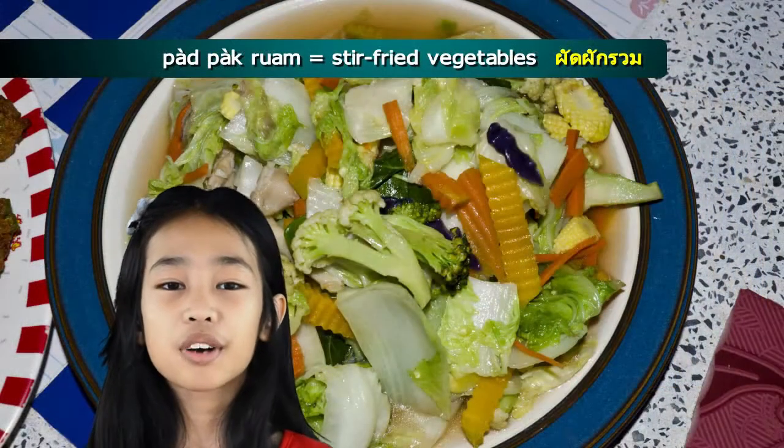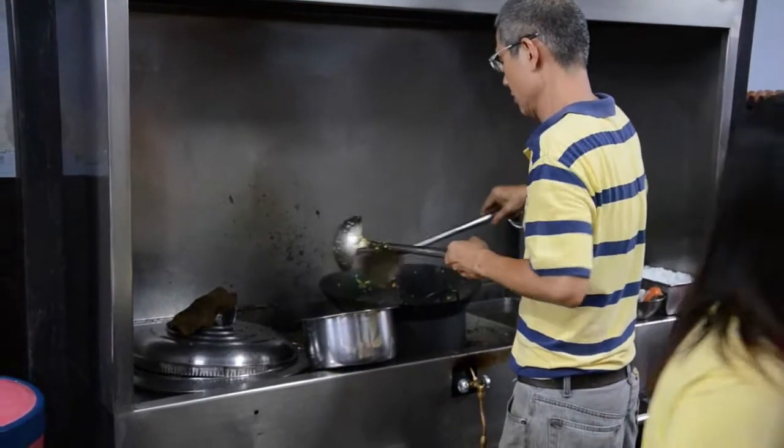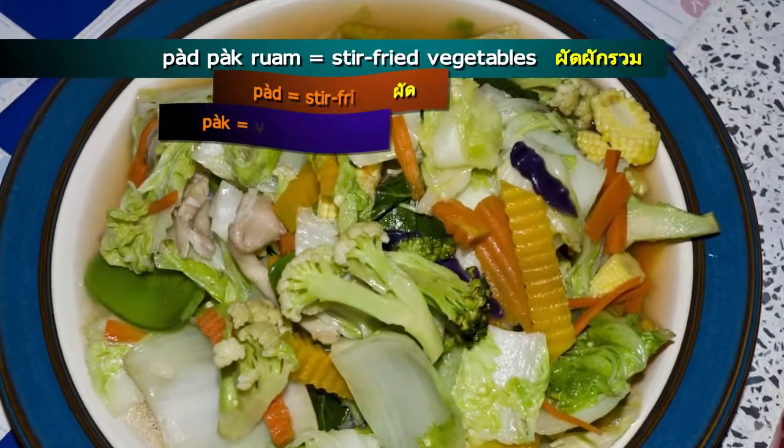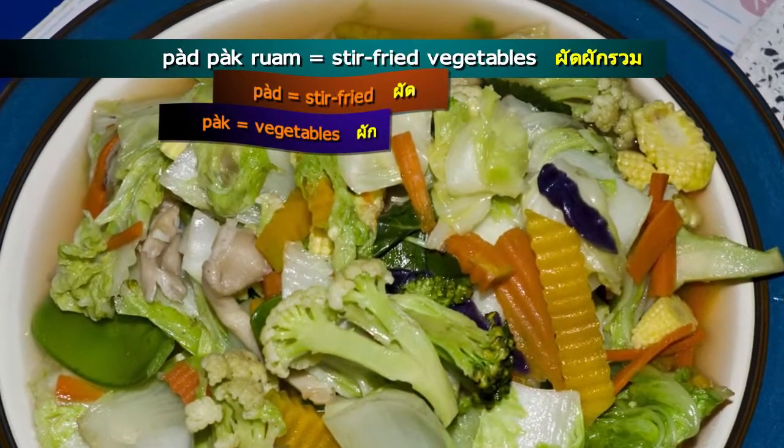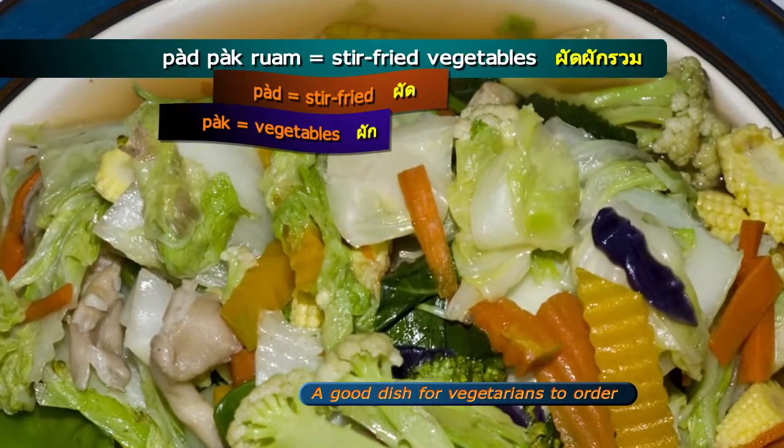Pad pak rum are stir-fried mixed vegetables. Pad means fried, and vegetables are pak. This is a good dish for vegetarians to order.